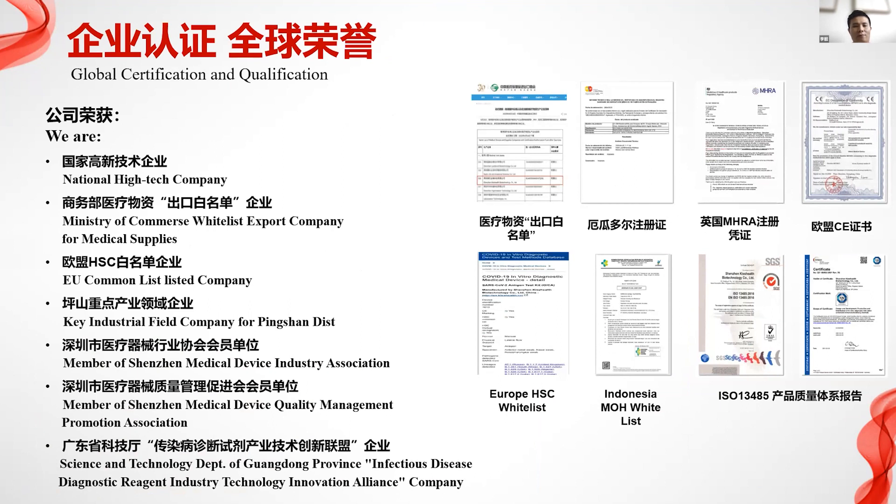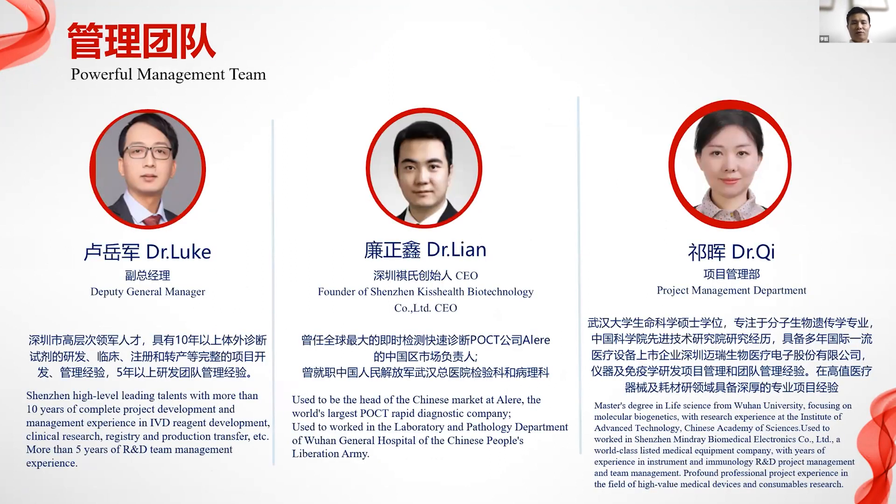Regarding certifications, we have received many honors including CE certification in Europe, export white list status, and national high-tech company designation. We are also on the EU HSC white list.